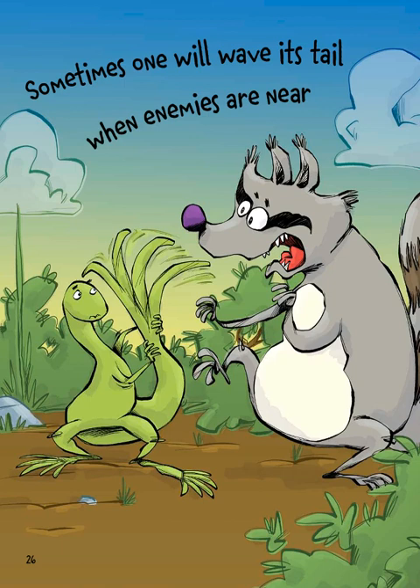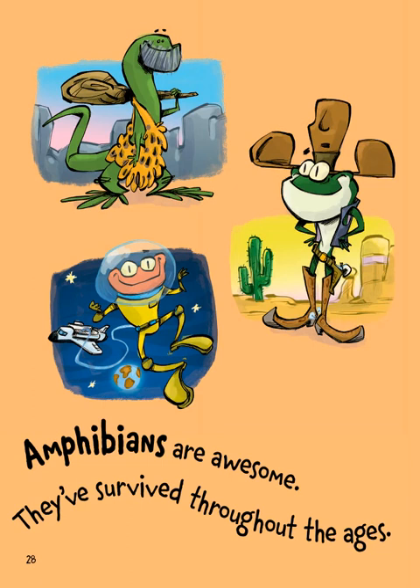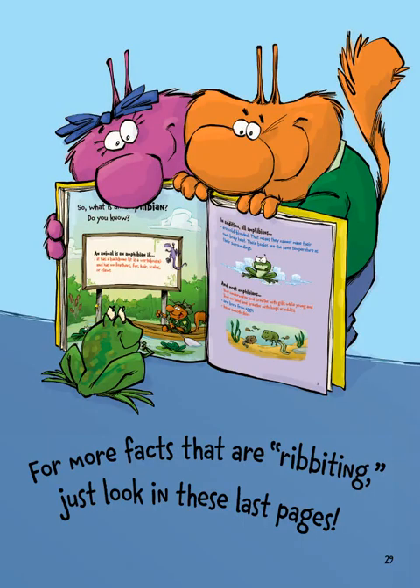Sometimes one will wave its tail when enemies are near, and then escape just as it drops, detaching at the rear. Amphibians are awesome — they've survived throughout the ages. For more facts that are riveting, just look at these last pages.